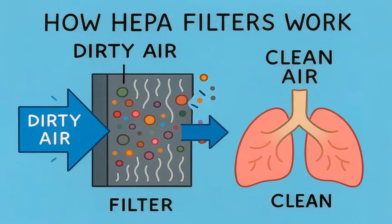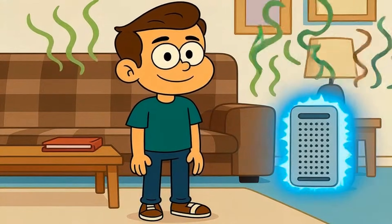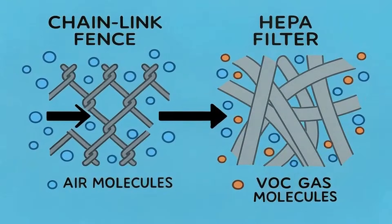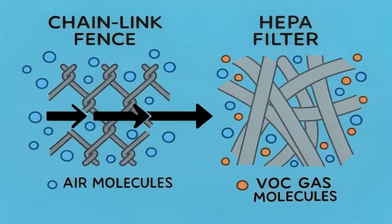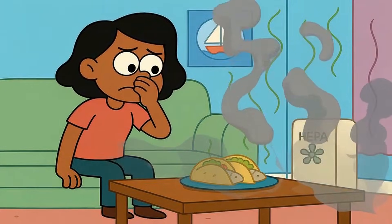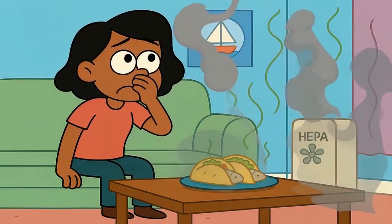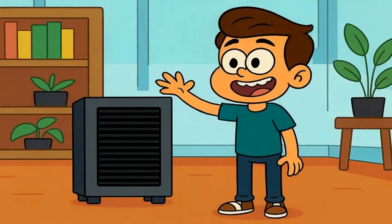But here's what HEPA doesn't do, and this surprises most people: it doesn't remove smells — at all. Because odors aren't solid particles you can trap. They're volatile organic compounds, tiny gas molecules that slip right through HEPA fibers like air through a chain link fence. So if your house smells like last night's fish tacos, or your neighbor's cigarette smoke is seeping through the walls, a HEPA filter won't help. You need something else entirely.